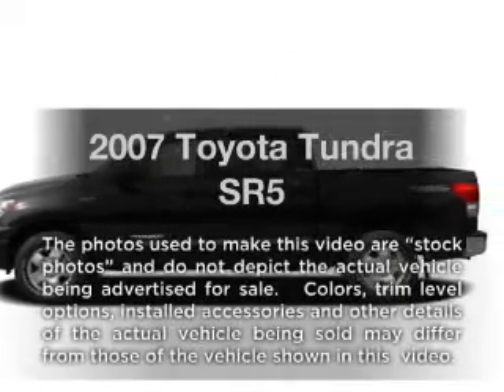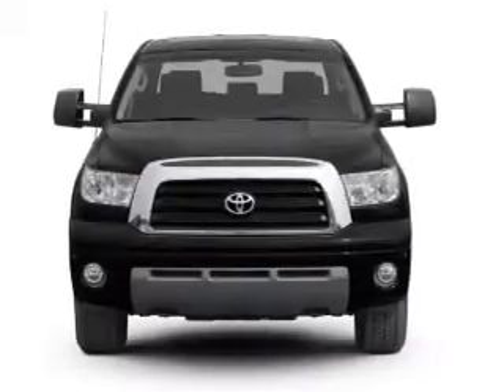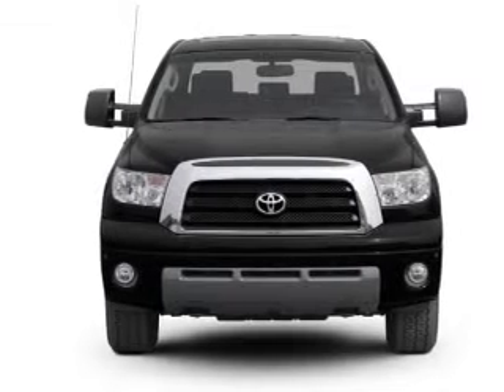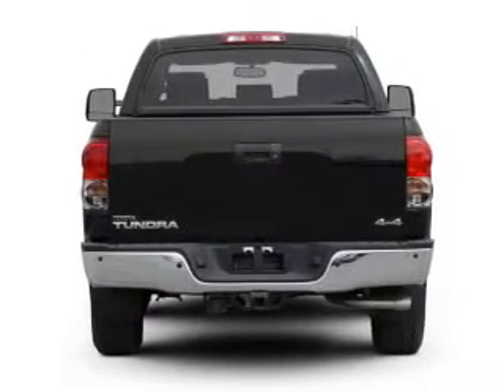Introducing the 2007 Toyota Tundra. This is the set of wheels you've been looking for, with a powerful eight-cylinder engine that responds smoothly to its six-speed automatic transmission. Stand out from the crowd with premium wheels.